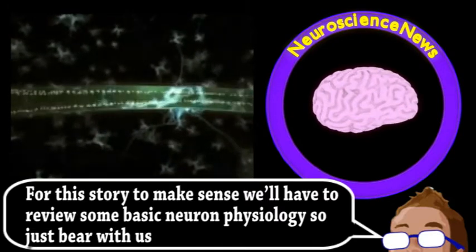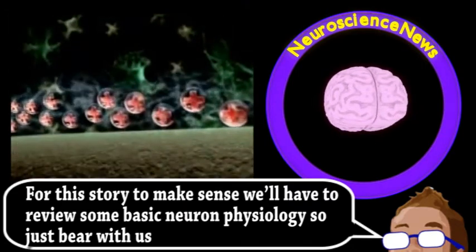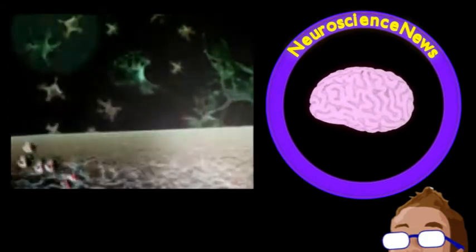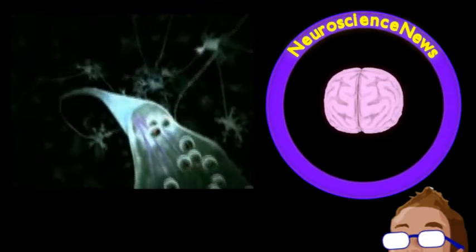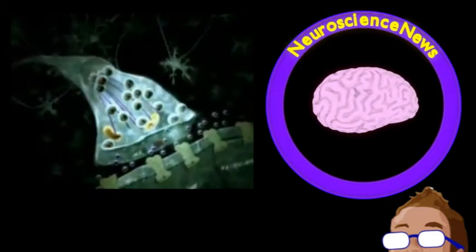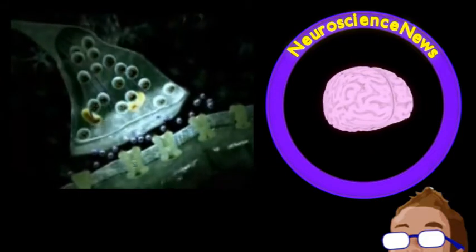Compounds called neurotransmitters are then released and cross the tiny gap that is the synapse before reaching the dendrites of another neuron. This then generates more electrical potential which could trigger the second neuron, and the process begins all over again. Now this is somewhat of a simplification, but that is basically how neurons communicate and is a widely accepted model of how things work.